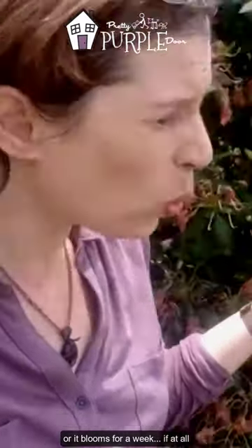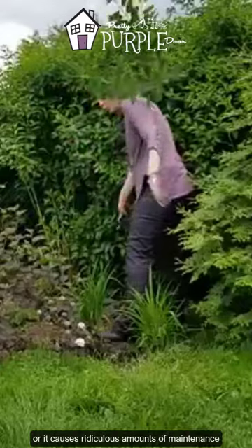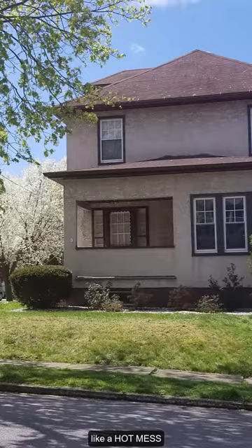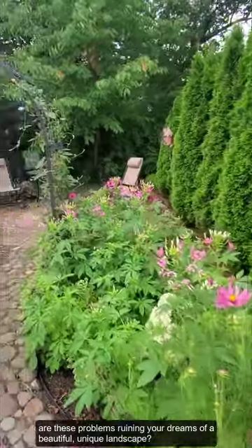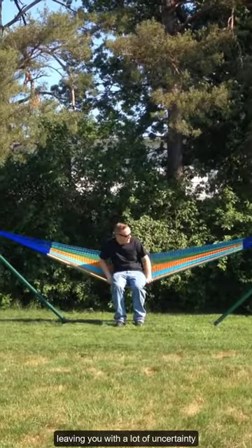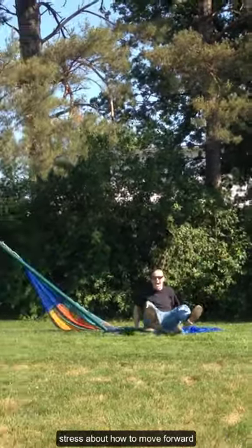Or it blooms for a week, if at all. Or it causes ridiculous amounts of maintenance. At any rate, your garden ends up looking like a hot mess. Are these problems ruining your dreams of a beautiful, unique landscape, leaving you with a lot of uncertainty and stress about how to move forward?